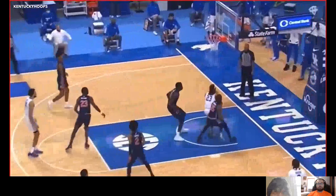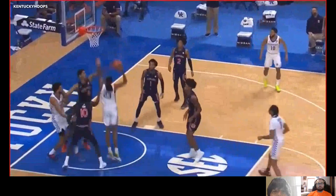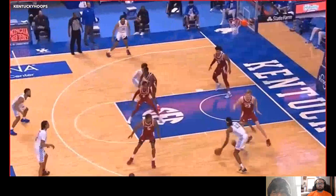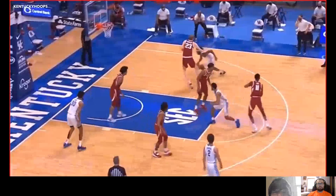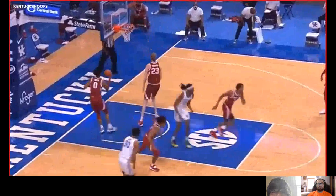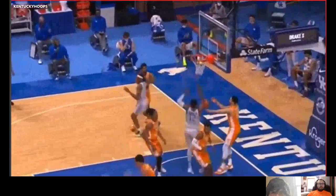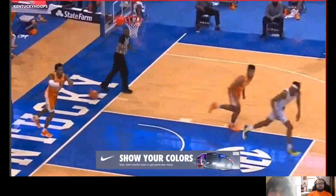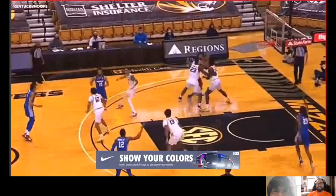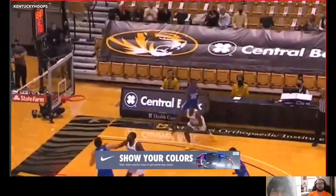The other big thing that's going to work in his favor at the next level — being that it's a perimeter league — is that he is excellent at defending the perimeter for a big man. He moves his feet very well. A lot of big men are slow to get out on the perimeter, but he really knows how to defend there, and in today's NBA that's going to be a huge advantage.